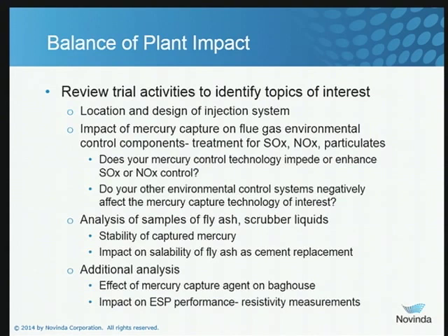You want to pull samples — look at fly ash and scrubber liquids. We always measure mercury to make certain we can have at least a reasonable mercury balance. If it's coming out of the gas stream, it's got to go somewhere — it's going to be in your fly ash or in your scrubber liquor, so let's just double-check that that's the case. You may also want to do resistivity measurements on your fly ash samples before and after use of the powdered agent, whether it's carbon or amended silicates.